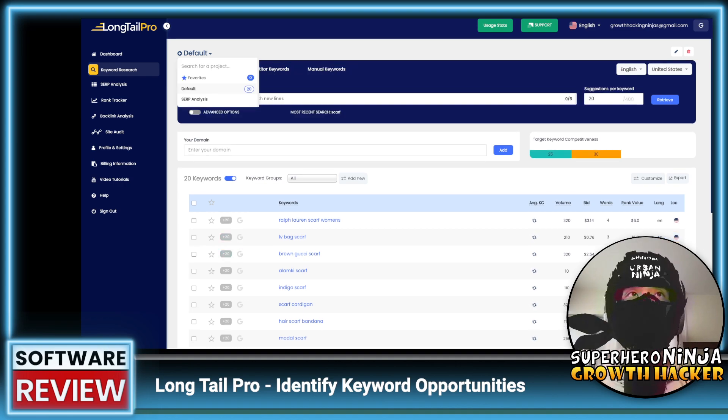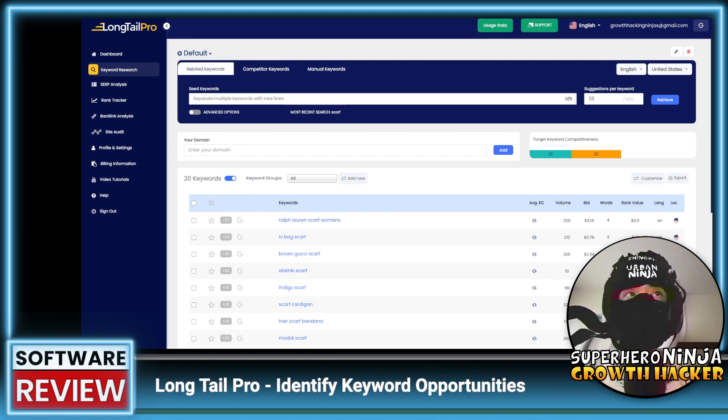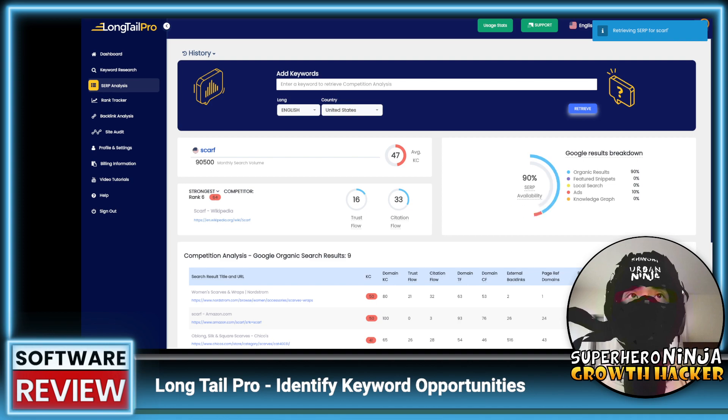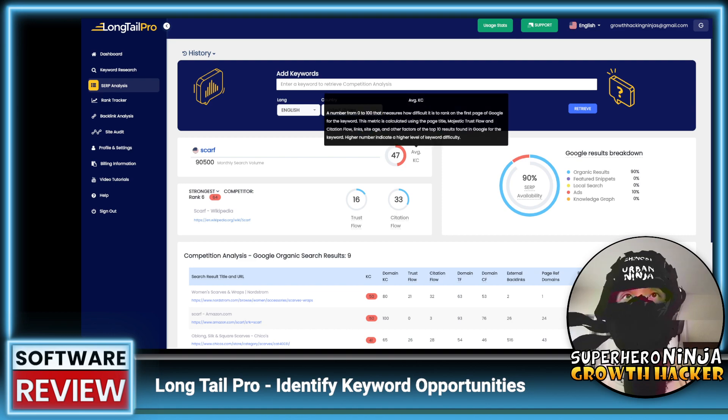Let's try the SERP analysis — I'll add 'scarf' to get competitor analysis. The results show 90,000 monthly searches, an average keyword competitiveness score of 47 — which shows as red, so I assume that's quite difficult to rank for — and the strongest competitor is Wikipedia, which ranks number six.